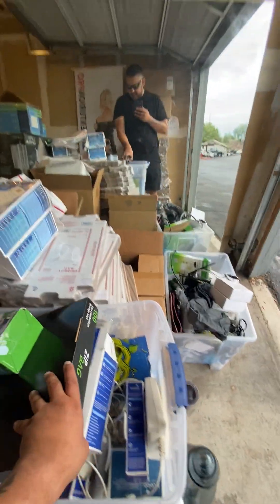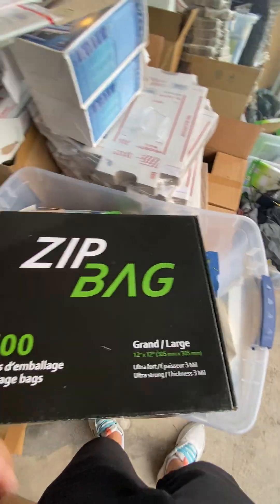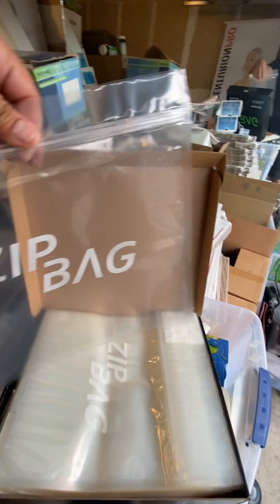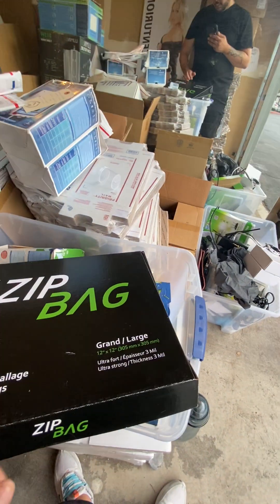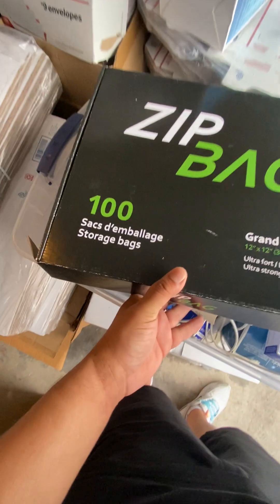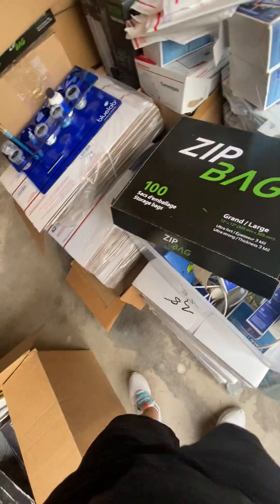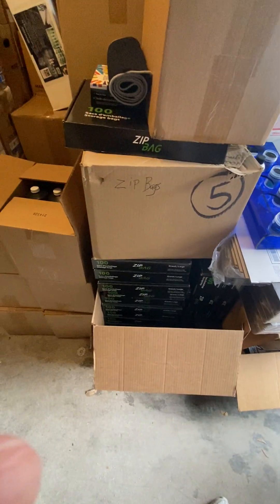I've got cases and cases of these. These are zip bags, which are basically smell-proof bags. Once the grow is done for whatever you're growing, these are odor proof and you can seal them up. This box has a hundred large bags - this box could be a hundred dollars easy, and I've got cases upon cases of these.